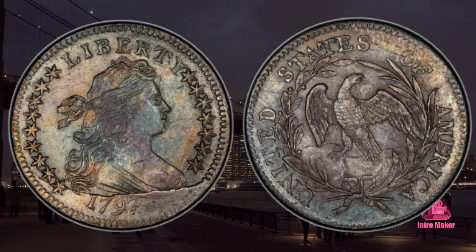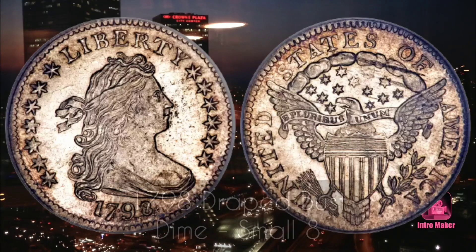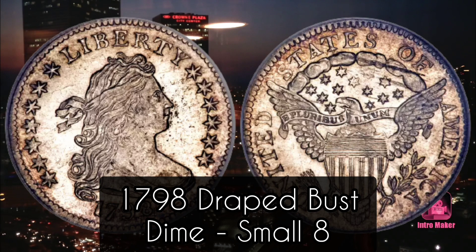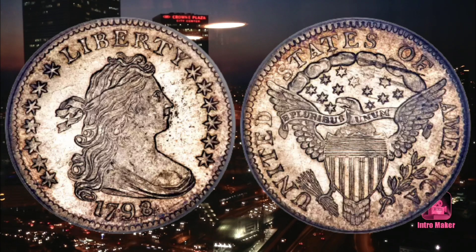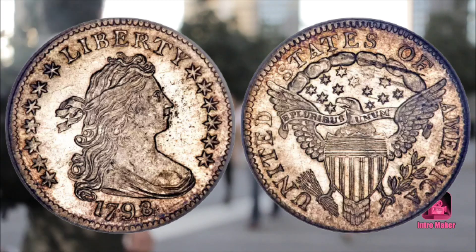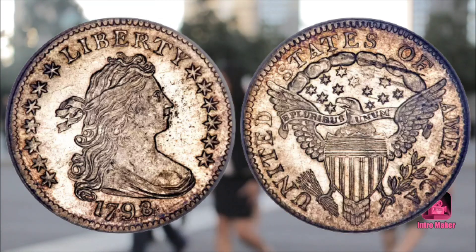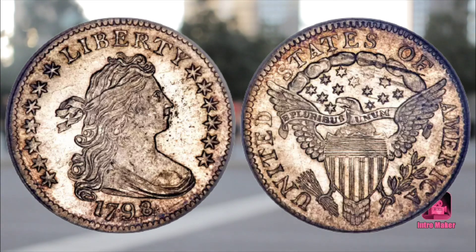Number two: 1798 Draped Bust Dime, small 8. Value: $253,000. Sold in July 2008, Heritage Auctions, US Coin Signature Auction, Baltimore. In 1798, mint engraver Robert Scott redesigned the US dime to feature a heroic eagle on the reverse. This new reverse replaced a scrawny eagle that previously adorned the back of all US dimes in the early years of the United States Mint.